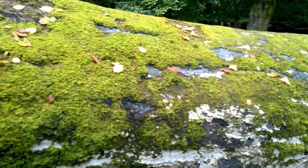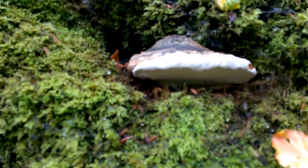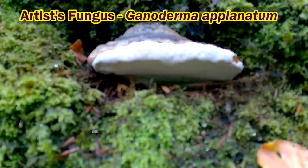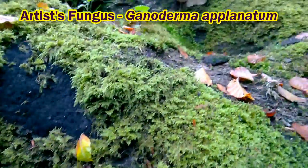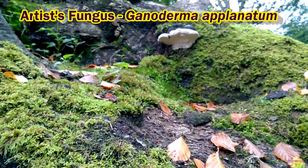Also, on the trunk of this decaying fallen beech tree, we've got artist fungus. Not edible. It's a big and rather woody kind of bracket fungus.